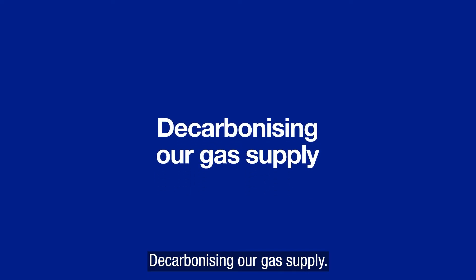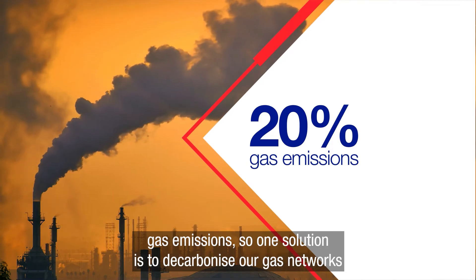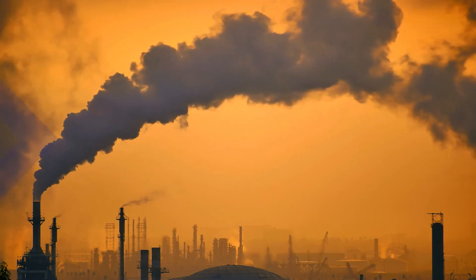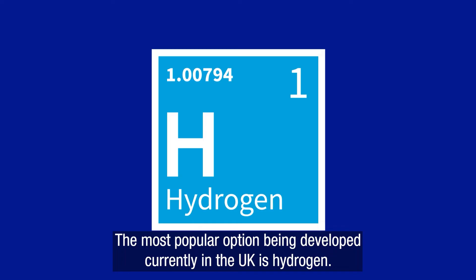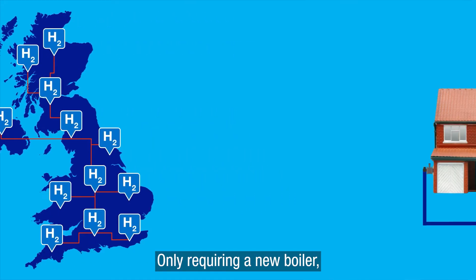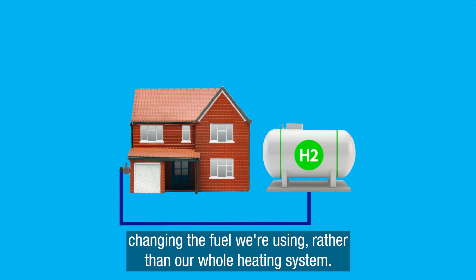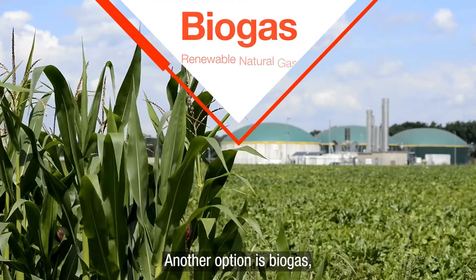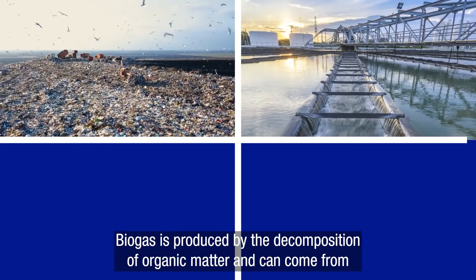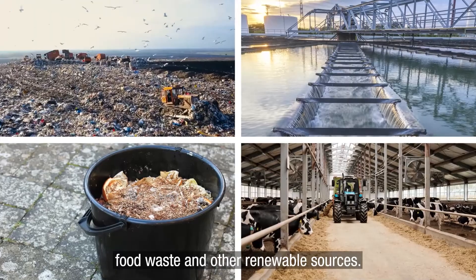Decarbonising our gas supply. Using natural gas for heating contributes almost 20% of the UK's greenhouse gas emissions. So one solution is to decarbonise our gas networks by replacing the natural gas with low and zero carbon gases. The most popular option being developed currently in the UK is hydrogen. One reason for this is because hydrogen could be used within our existing gas network, only requiring a new boiler. Hydrogen could be a cost-effective solution, changing the fuel we're using rather than our whole heating system. Another option is biogas, also known as renewable natural gas or RNG. Biogas is produced by the decomposition of organic matter and can come from livestock waste, wastewater, landfills, food waste and other renewable sources.